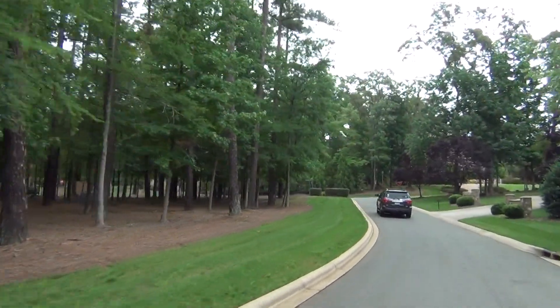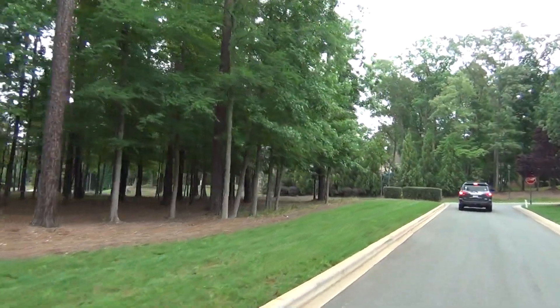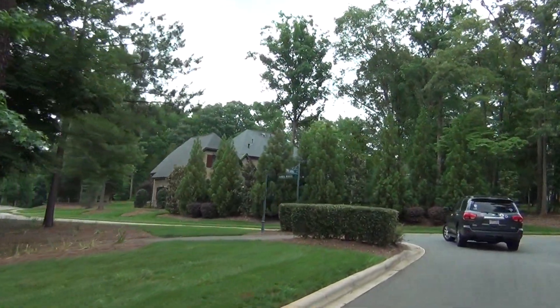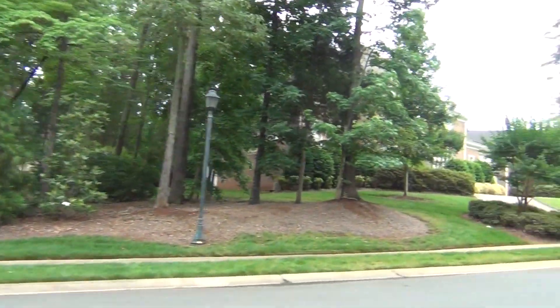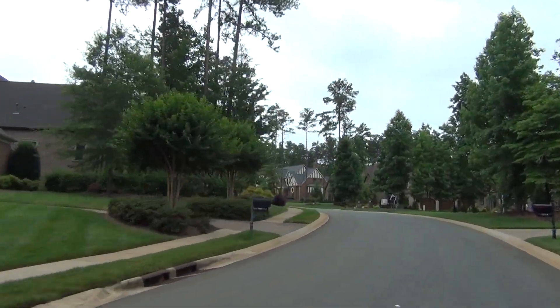Waxhaw itself is south of us here, and that's a tremendous destination. If you saw the Charlotte Magazine list of the top 50 restaurants in Charlotte, the number one restaurant was in Waxhaw. So it doesn't get much better than that. Give me a call at 704-345-3400.